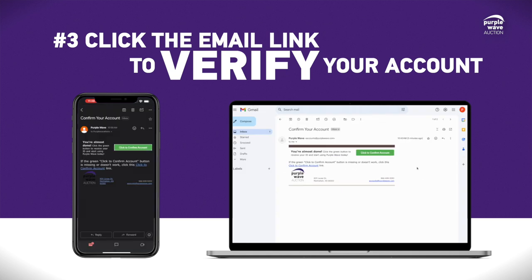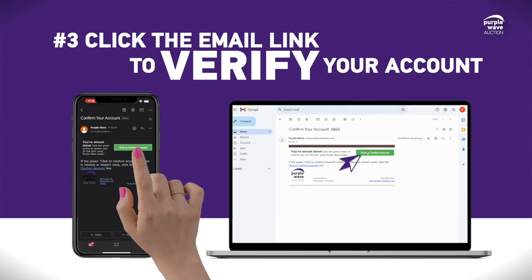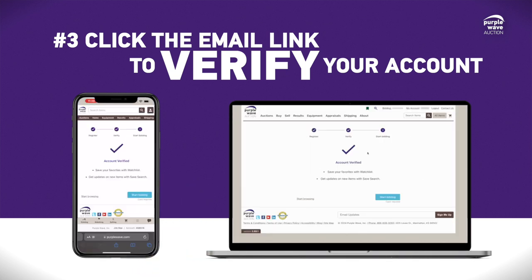Finally, check your email and click the link in the message to verify your account. And that's it — you're all registered.